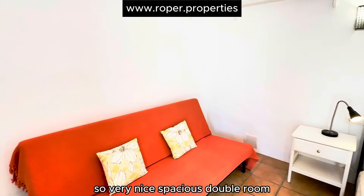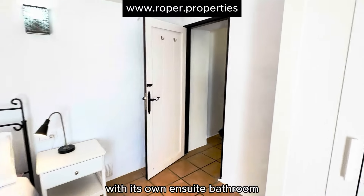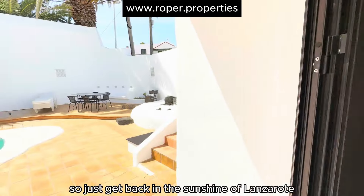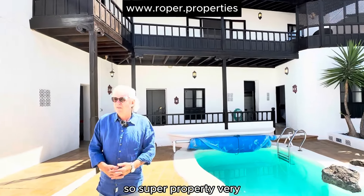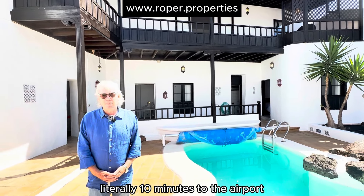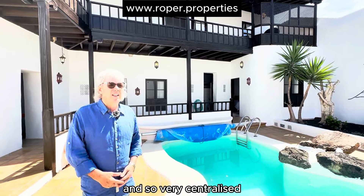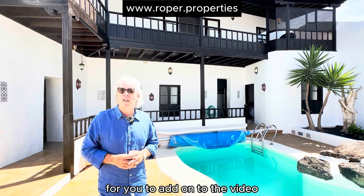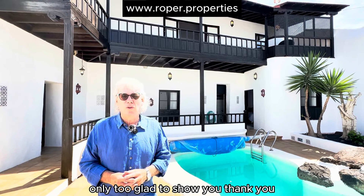So a very nice spacious double room. Just getting back in the sunshine of Lanzarote — super property, very, very close to everything. Literally 10 minutes to the airport, 10 minutes to Playa Honda, and literally 15 minutes to Puerto del Carmen. So a very centralized, very quiet area as well. You've also got outside parking. If you have any questions or want to make an appointment to see this, only too glad to show you. Thank you.